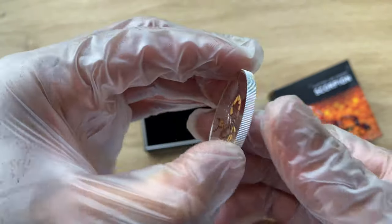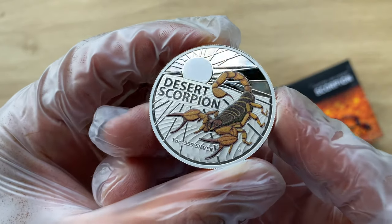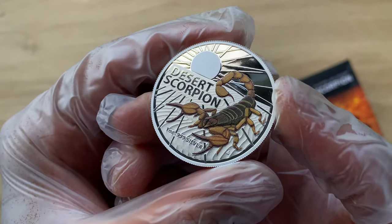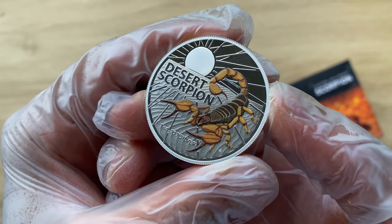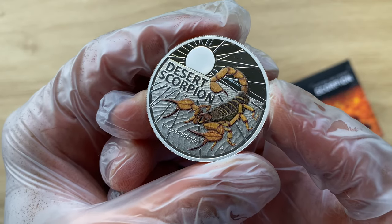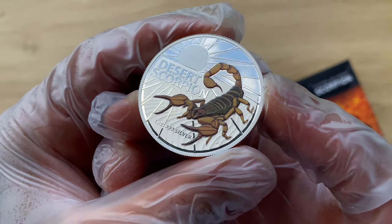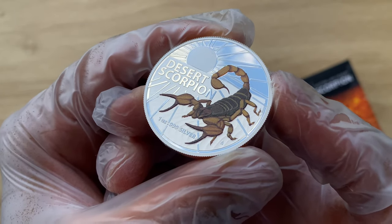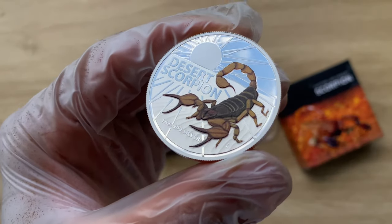Let's move on to the reverse side of this spectacular coin. This design invokes the impression of the incessant desert heat as it pounds the desert sand. The scorpion stands defensively poised to strike, with its tail cocked and ready to sting and its front mandibles raised open and ready to pinch. The coin beautifully captures the essence of this dangerous creature.